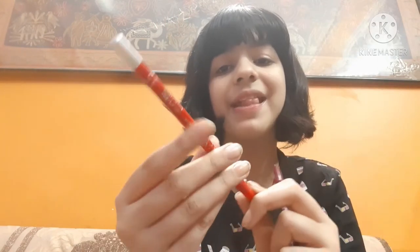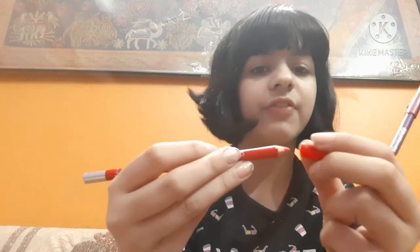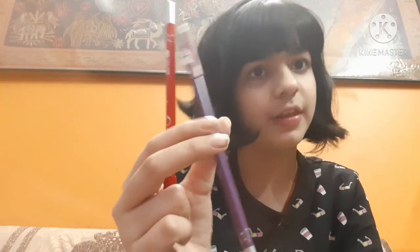I also have two lip liners, both costing 20 rupees each. The first is an ADS Lip Liner Pencil in red, shade number 016. These lip liner pencils can also be used as blush or eyeshadow. The second lip liner is in purple, shade number 031. Both are very nice.